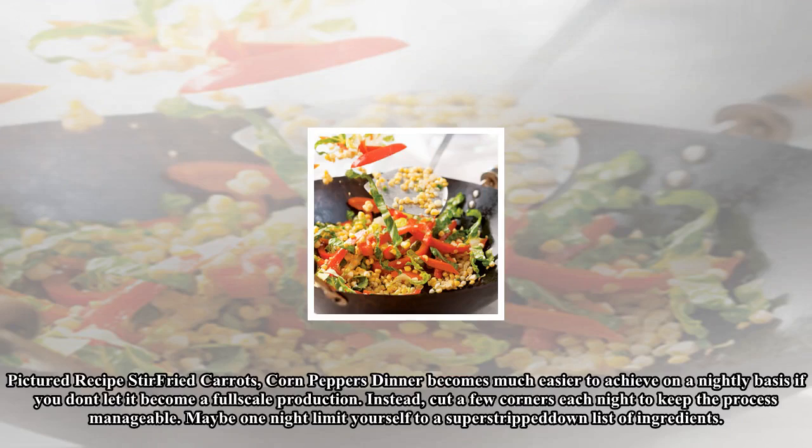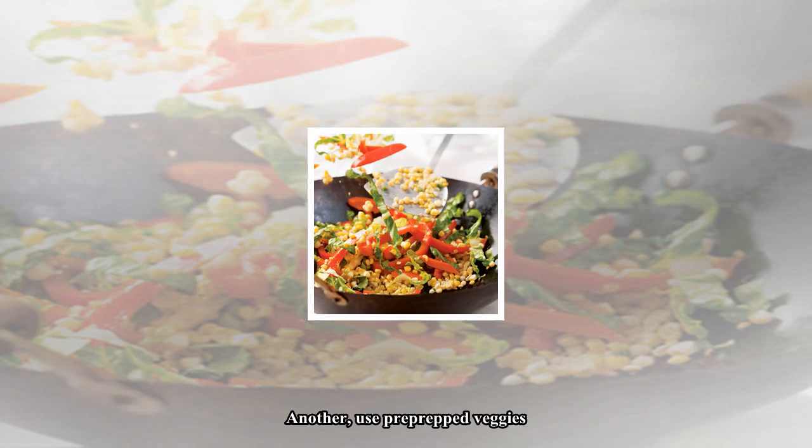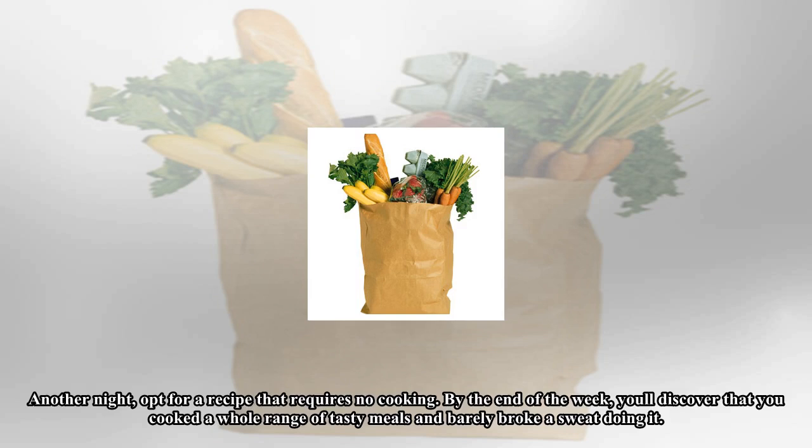Pictured recipe: stir-fried carrots, corn, and peppers. Dinner becomes much easier to achieve on a nightly basis if you don't let it become a full-scale production. Instead, cut a few corners each night to keep the process manageable. Maybe one night limit yourself to a super stripped-down list of ingredients, another use pre-prepped veggies, another night opt for a recipe that requires no cooking.